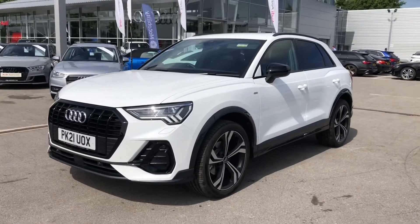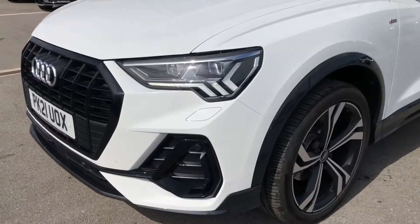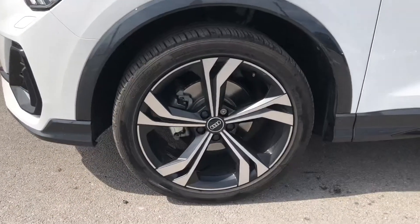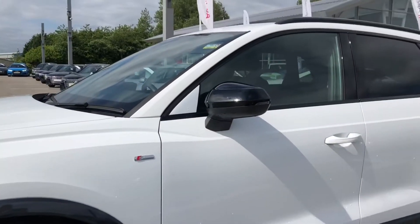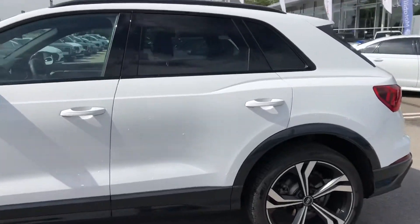Starting at the front of the car we have the Matrix LED headlights with LED rear lights and dynamic front and rear indicators. It also comes with dynamic headlight range control which is self-adjusting when driving for maximum visibility on all your journeys. We also have the stunning diamond cut finish 20-inch alloy wheels contrasting really nicely against the white paint.